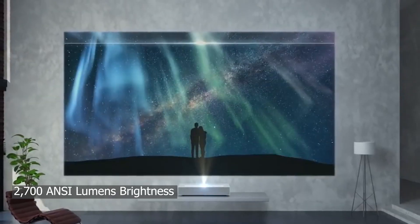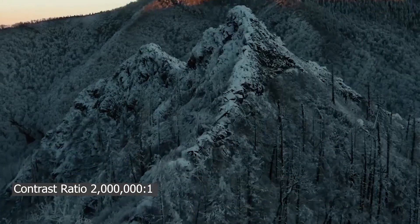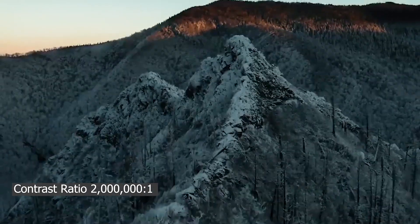The LG HU85LA Ultra Short Throw Projector boasts 2700 ANSI Lumens brightness, HDR 10 support, and a contrast ratio of up to 2 million to 1.